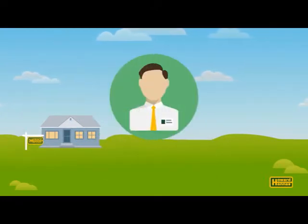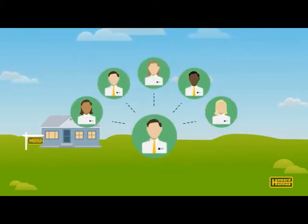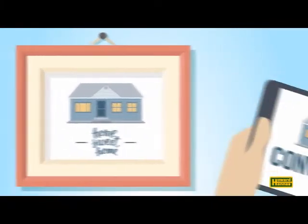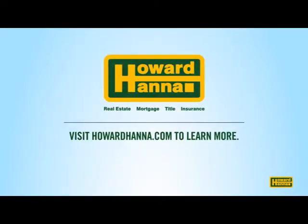Welcome to 30 Seconds with Howard Hanna. Your Howard Hanna realtor will guide you through each step, introducing you to our team of experts who will help you find, finance, purchase, and insure your dream home. It's convenient and hassle-free — the way we think home buying should be. To find out more, visit HowardHanna.com.